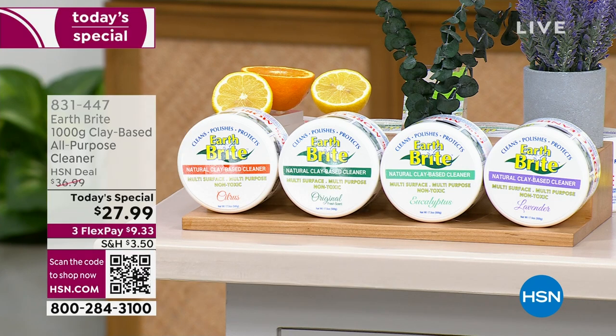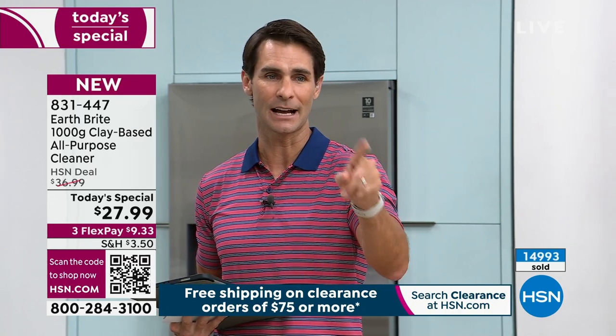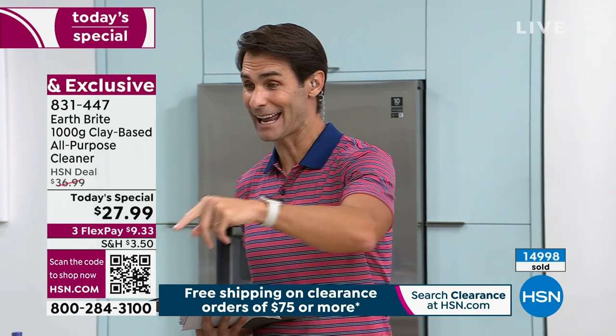This is the first presentation of the morning and we brought in over 6,000 in the brand-new eucalyptus — only one thousand remaining, that is it. Jump in now: $27.99, and shipping and handling has been reduced today. Item number 831-447. Use the QR code on your screen — open your camera, aim at that squiggly square, and it'll take you right to HSN.com so you can pick yours up and choose your scent.